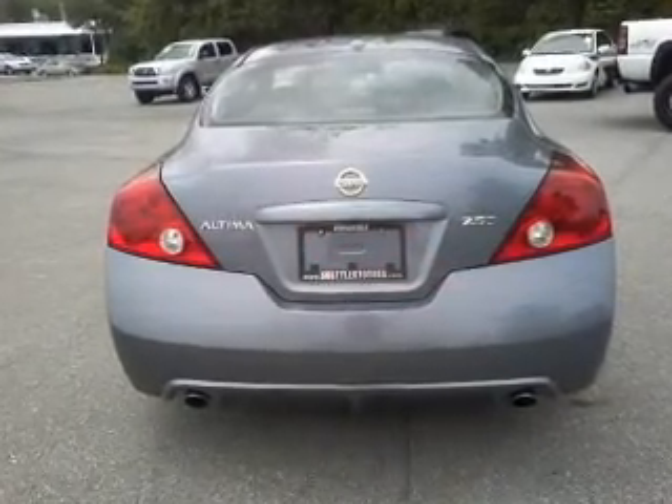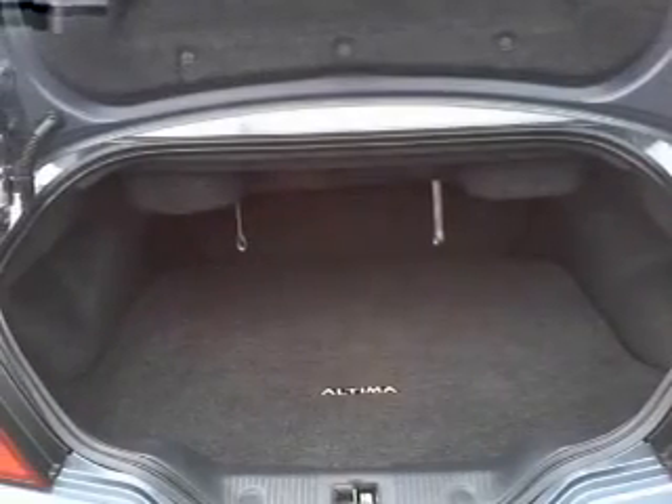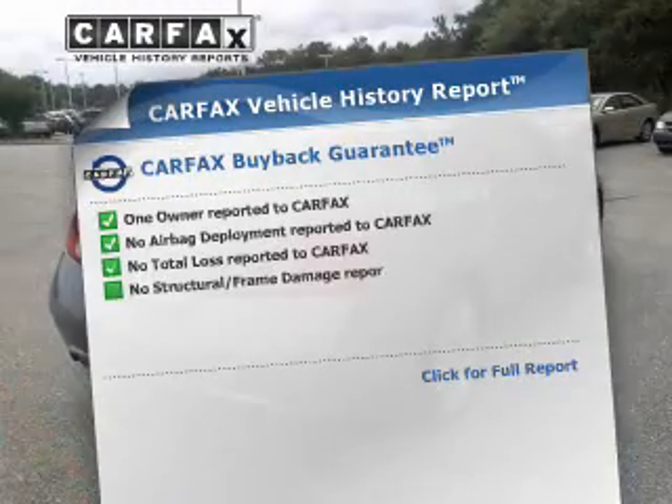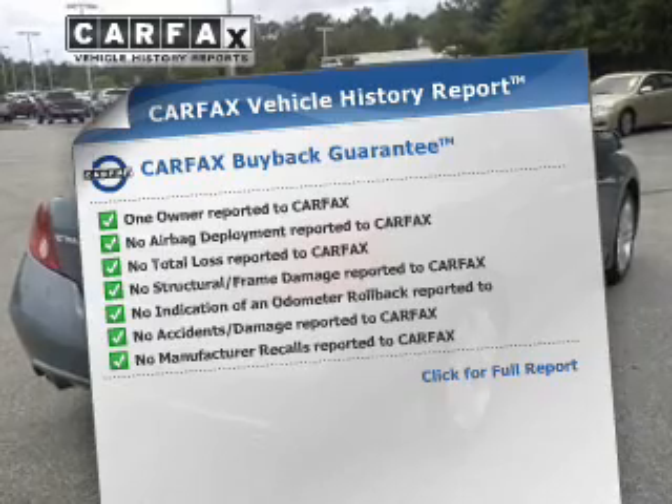Premium wheels lend a distinctive appearance. The anti-lock braking system will help deliver you safely to your destination. Rest easy knowing this vehicle comes with a Carfax Vehicle History Report from Carfax, the most trusted provider of vehicle information.